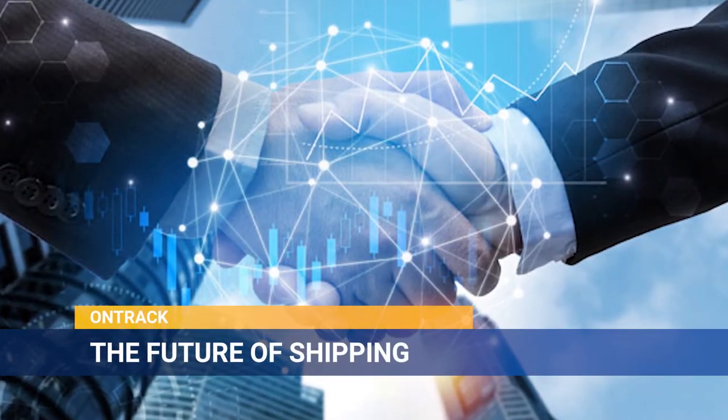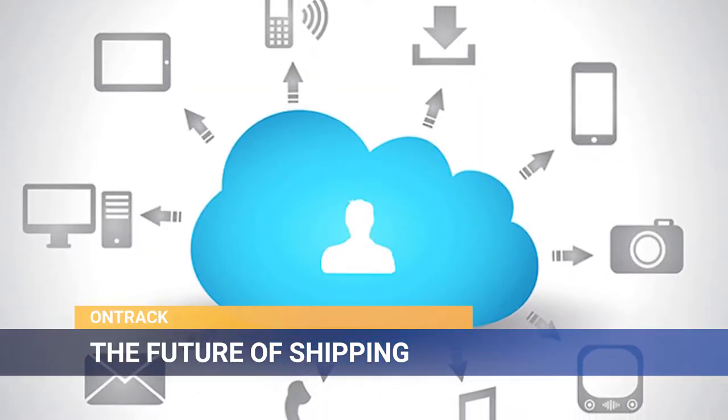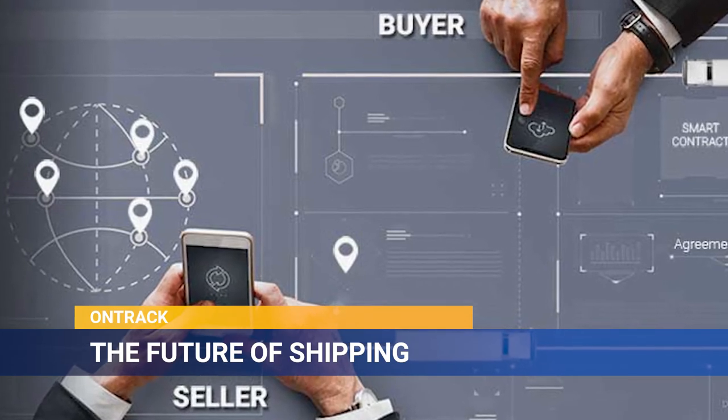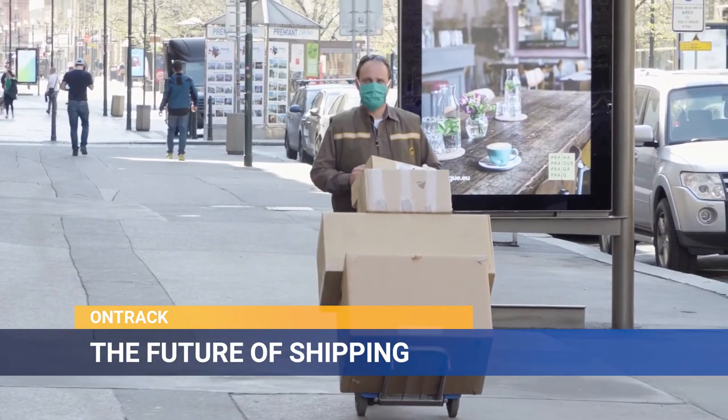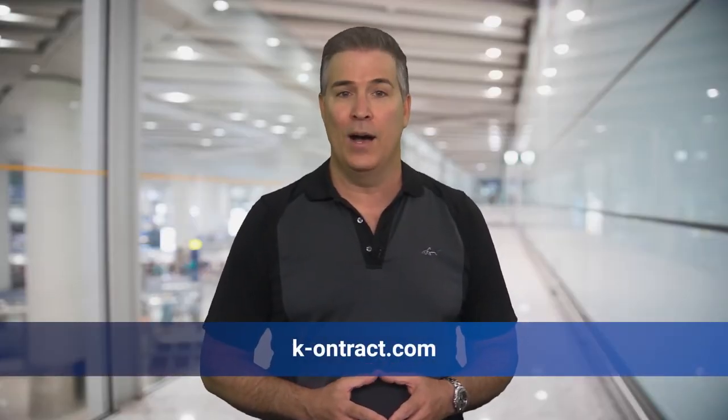OnTrack will allow your enterprise to be more efficient and successful, and now you can be one of the first to adopt this new system. Imagine the possibilities of using an electronic bill of lading connected to sensors that will keep track of temperature and other important parameters that you've established every step of the way. Be part of the future of shipping. Be OnTrack.